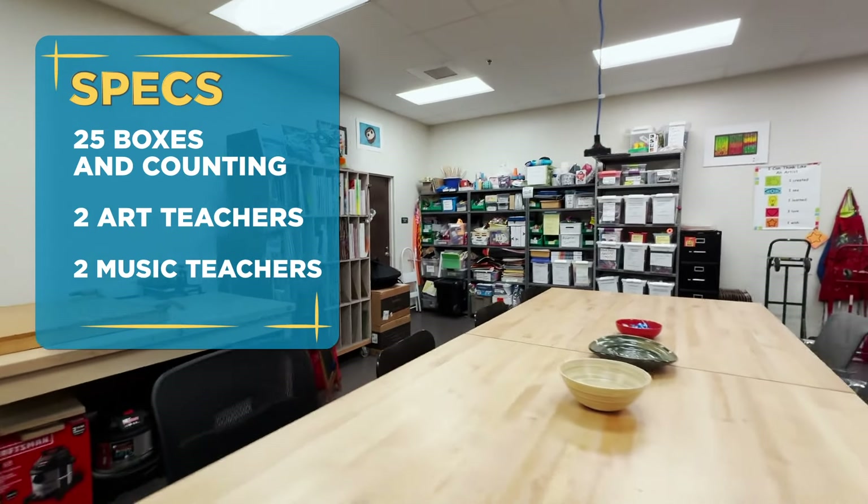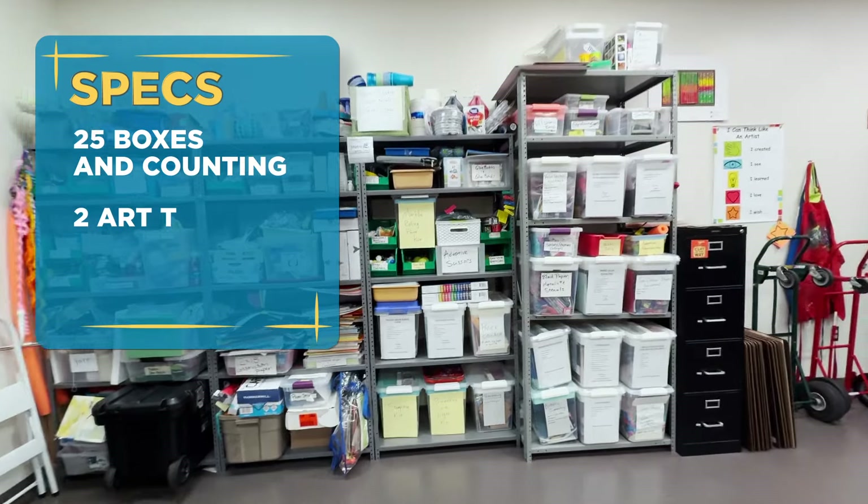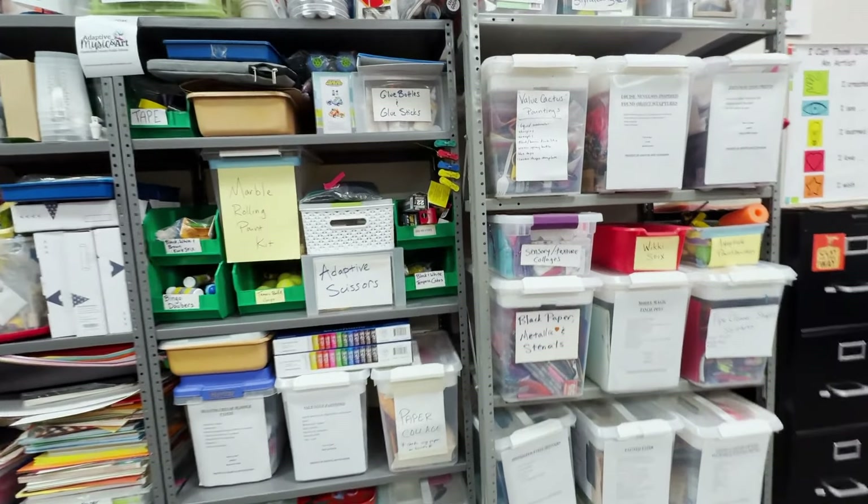Hi, welcome to my art office. I am an adaptive art teacher, which means that I travel to multiple schools to be able to serve students across the county in our special education programs.